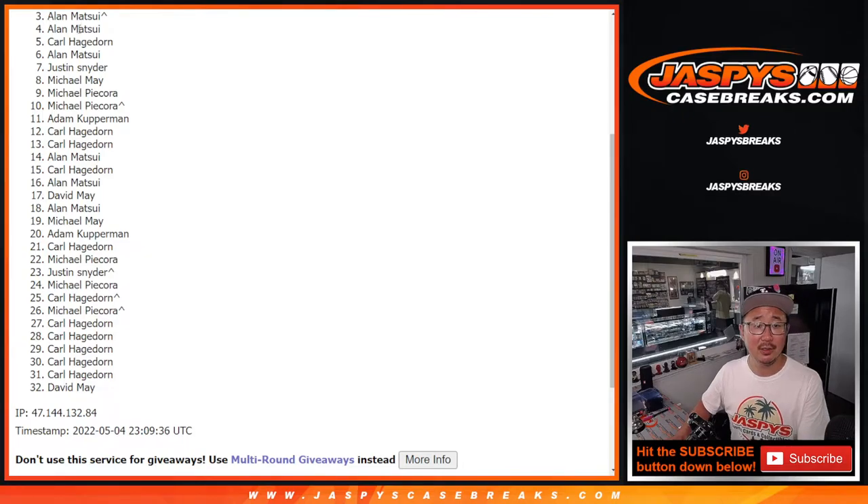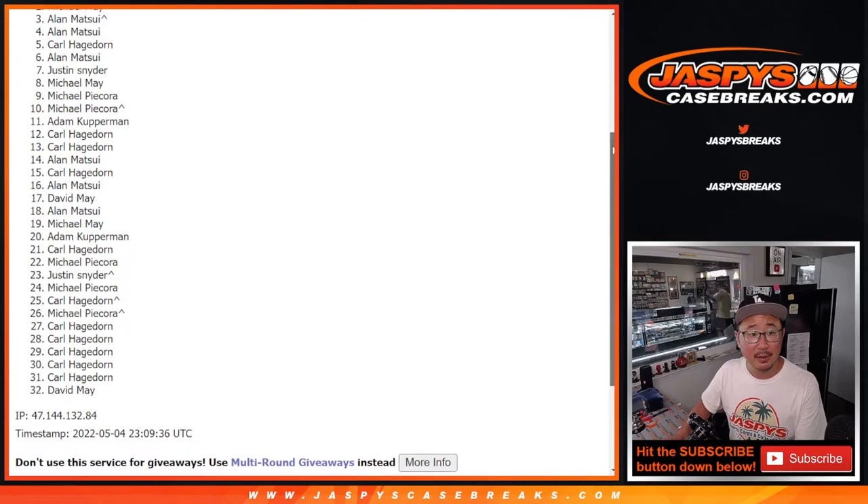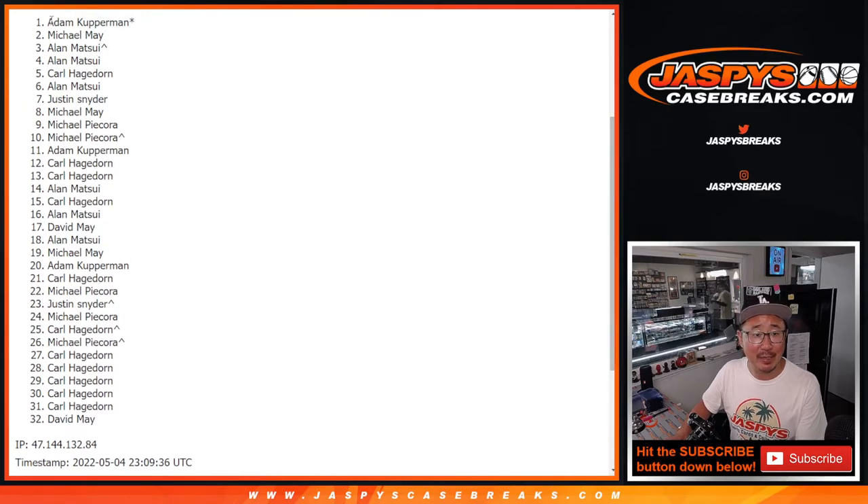Sorry Alan, very close — twice, but no cigar. Thank you for trying. Top two, though, you're very happy. Michael May is happy and Adam Kopperman is happy. You're in that big NT football team random. I'm Joe for JasbysCaseBreaks.com — we'll see you next time for the next one. Bye-bye.